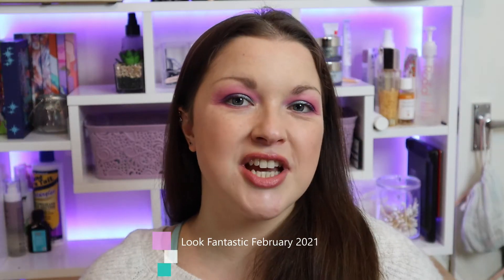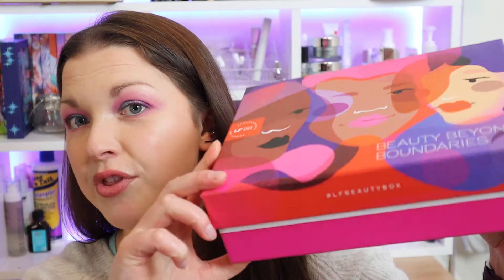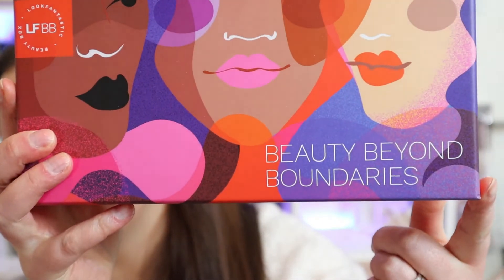Hi everyone, welcome to my channel. If you're new here, hi, I'm Kay. In today's video we're going to be taking a look at the March edition of the Look Fantastic beauty box. This is what the box looks like this month — it's very pretty, and on the front it says 'Beauty Beyond Boundaries,' which is in support of International Women's Day, which I believe is March the 8th.